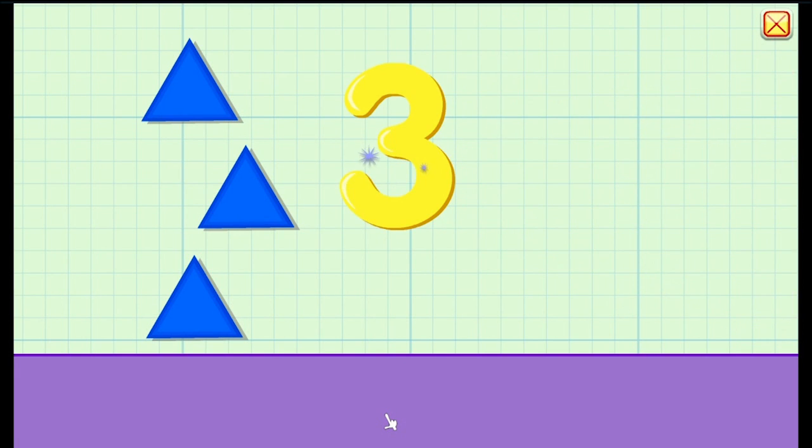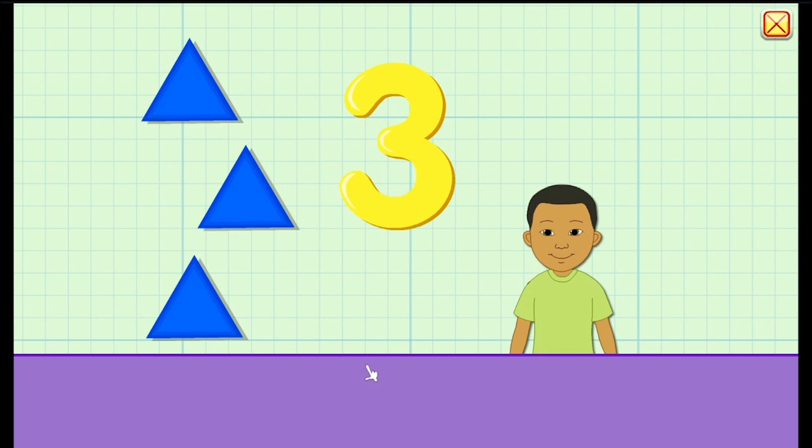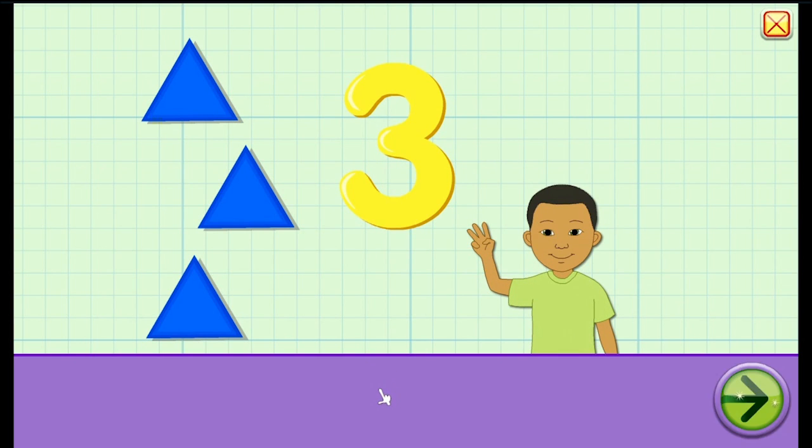Let's click on the number three. There is a very colourful yellow number three. As you can see there are three triangles as well. So when we press on things: Three. One, two, three. Three. That is correct.